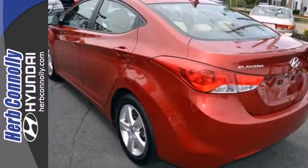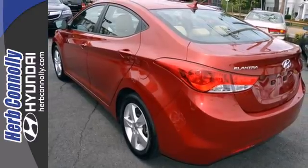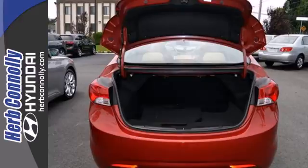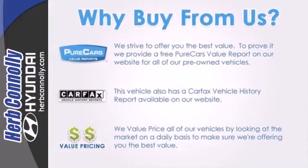Named a 2012 Car of the Year, you are what you drive in this award-winning sedan. Well-balanced, sophisticated, and charming — make this Elite Elantra yours today.